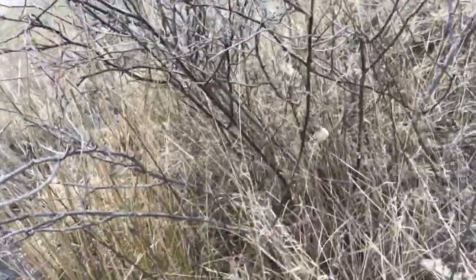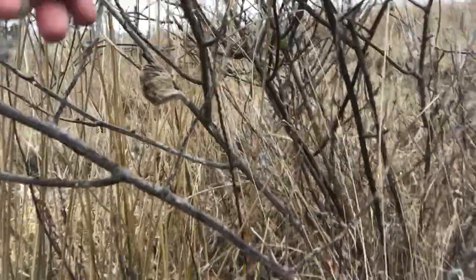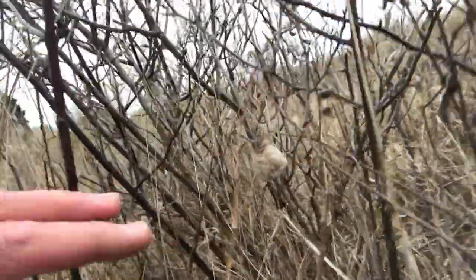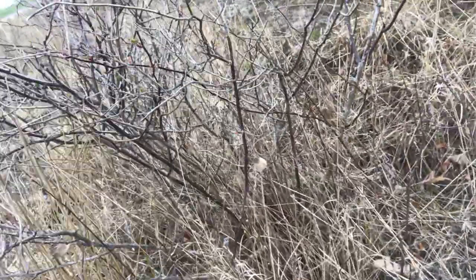And we've got a bush that's got three egg cases in it. So let's turn around — we've got one right here. This is a different bush. Another one down there. I turned too soon; we've got another bush right ahead here.